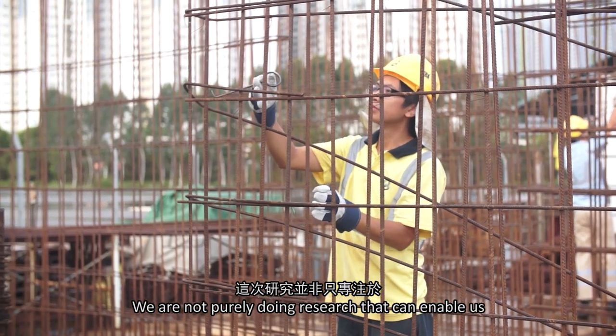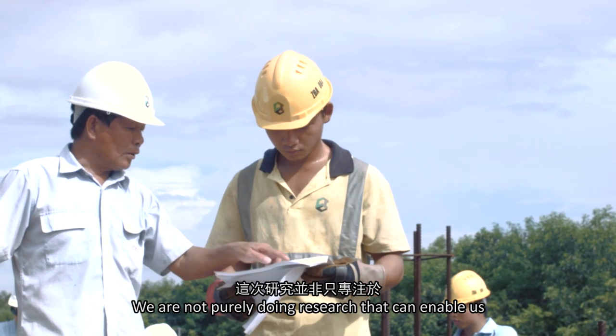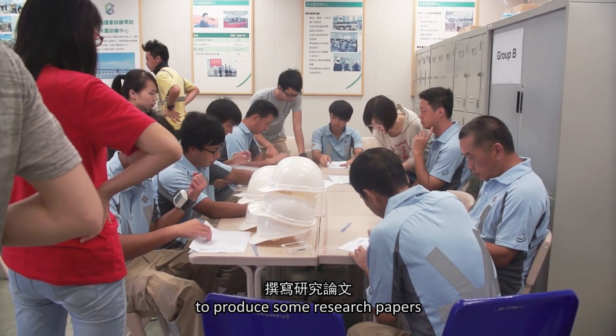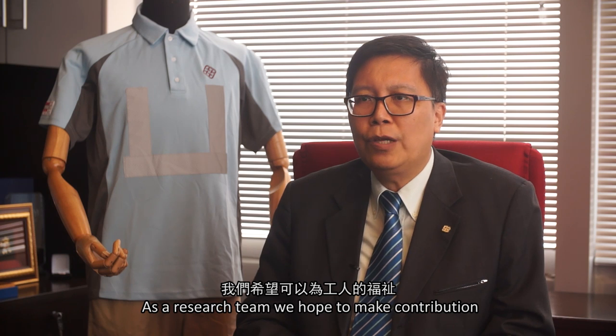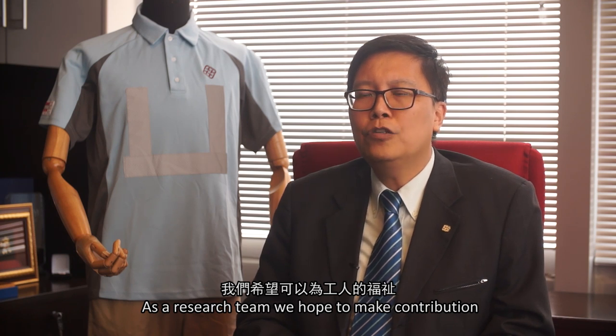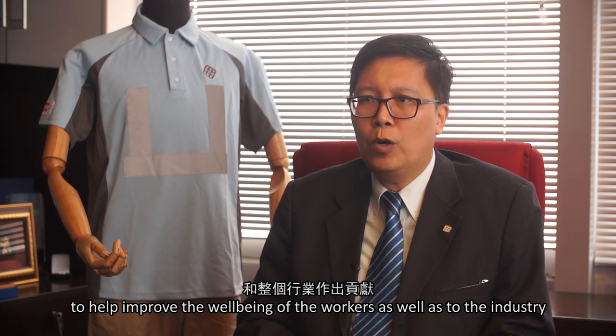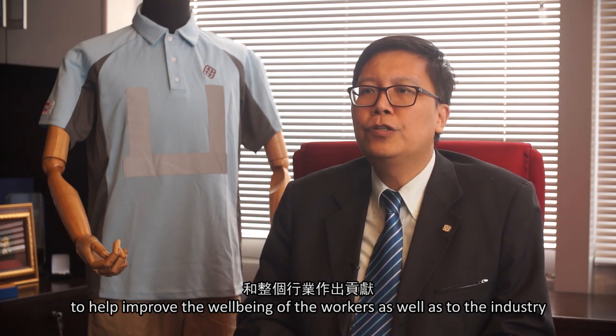We are not purely doing research to produce academic papers. As a research team, we hope to make a contribution to help improve the well-being of the workers as well as to the industry.